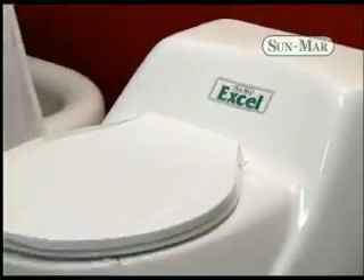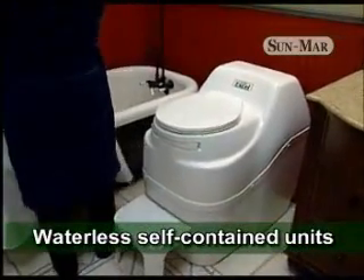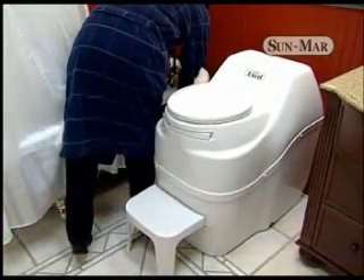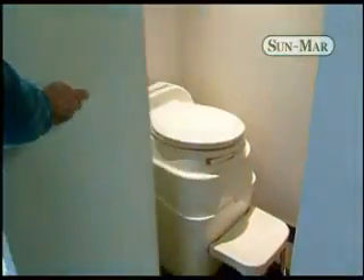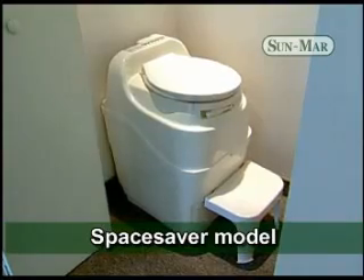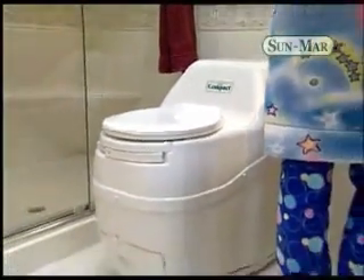Sunmar self-contained units offer the convenience of indoor facilities in places where there is no plumbing. Since no water connections are needed, installation is quick and easy. Sunmar self-contained units come in different shapes and sizes. Our Space Saver model is small enough to be installed in a small closet. The elegant Sunmar Compact will complement any bathroom.